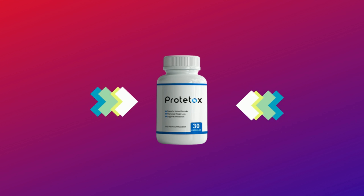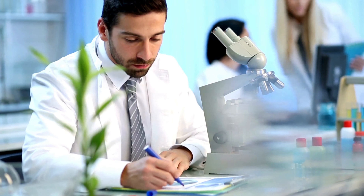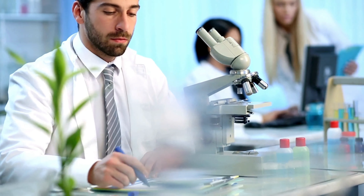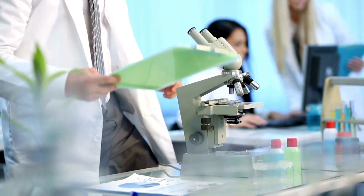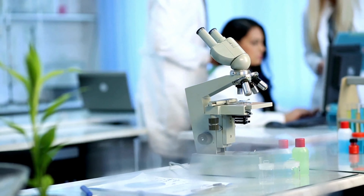The first thing you need to know about Prototox is: be careful with the website you're going to buy Prototox from, because Prototox is only sold on the official website. To help you, I left the link to the official website down below in the description of this video.